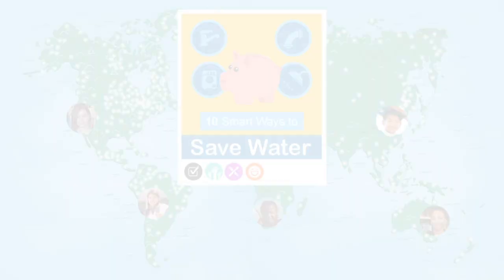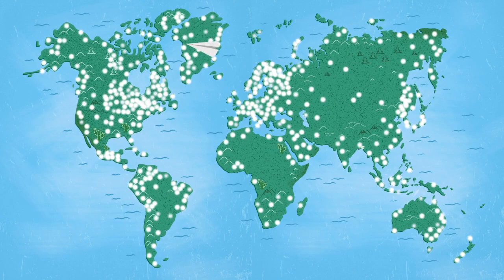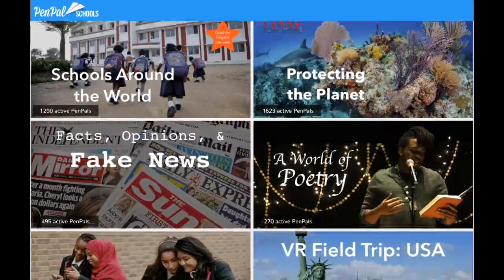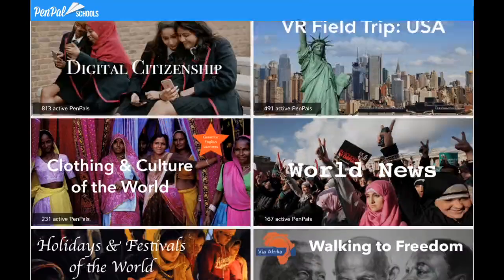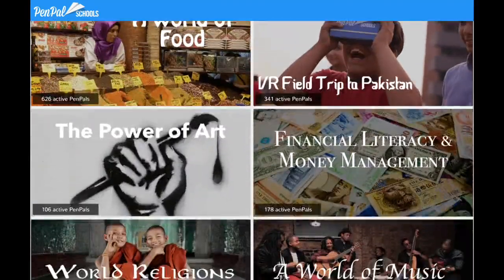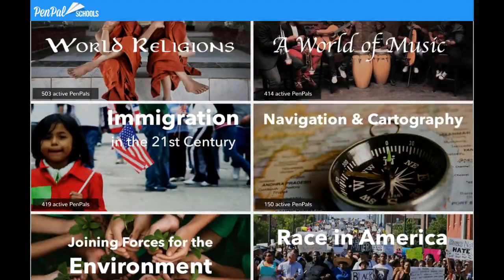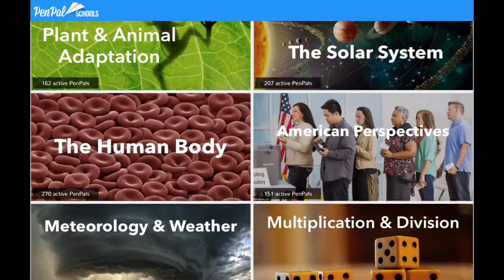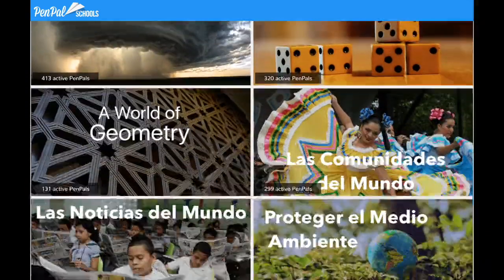To get started, teachers sign up at penpalschools.com. Thousands of Pen Pals from around the world are online and available to connect every day, so teachers can start at any time. Teachers first choose a topic for their students to study with Pen Pals. Pen Pal Schools offers over 50 topics for social studies, English, language arts, science, math, music, art, Spanish, and more. With topics for all ages and subject areas, there's something for every teacher.